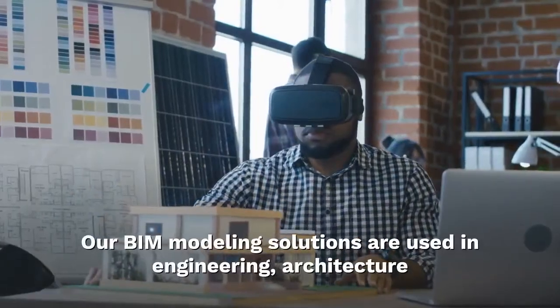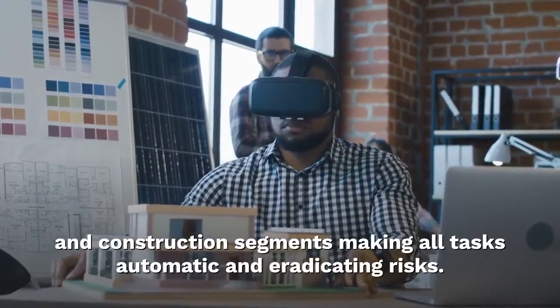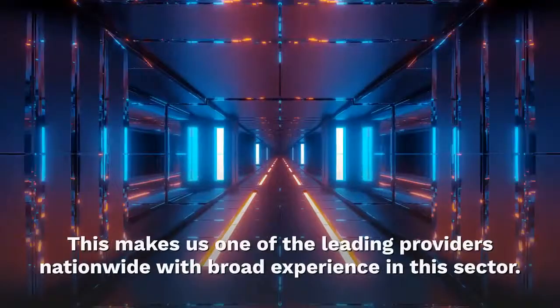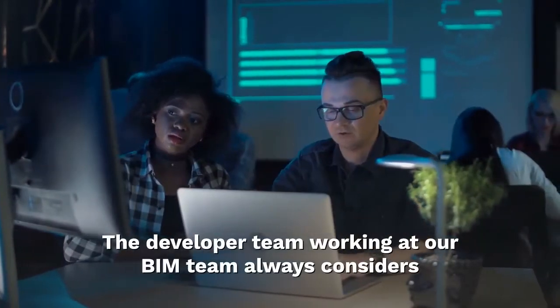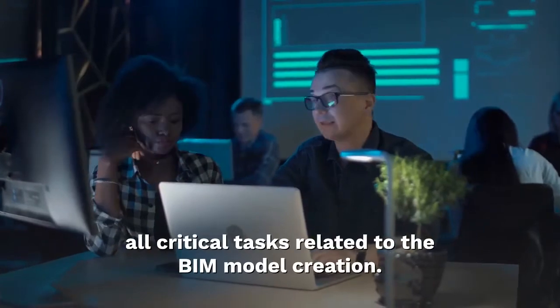Our BIM modeling solutions are used in engineering, architecture and construction segments, making all tasks automatic and eradicating risks. This makes us one of the leading providers nationwide with broad experience in this sector. Our BIM team always considers all critical tasks related to the BIM model creation.